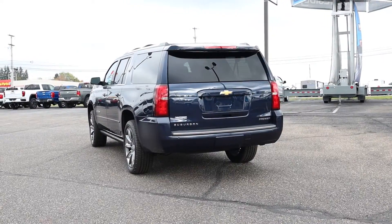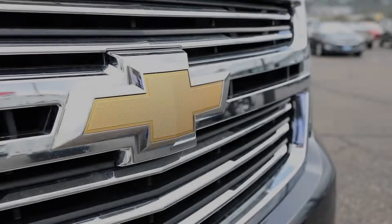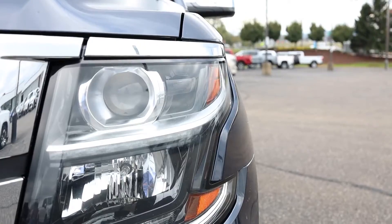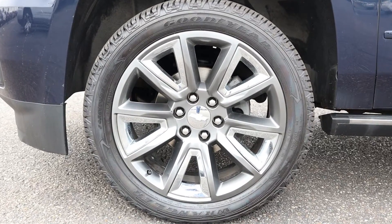Are you looking for style, luxury, and capability in a vehicle? Look no further. This 2019 Chevy Suburban Premier Package is just that.